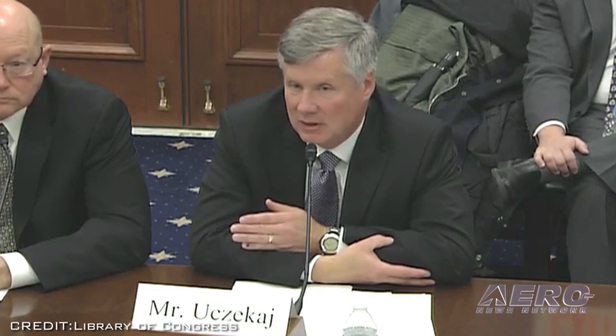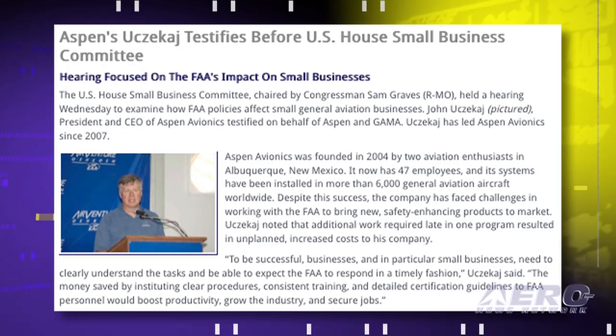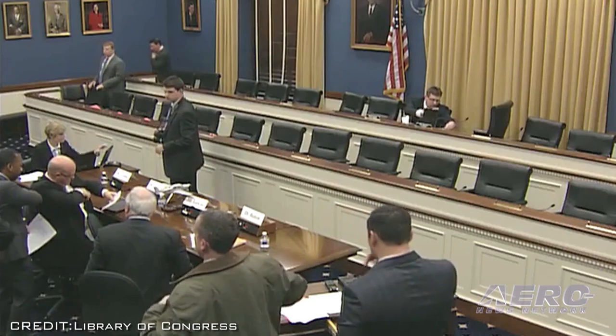Despite this success, the company has faced some challenges in working with the FAA to bring new safety-enhancing products to market. Uzakai said, quote, "To be successful, businesses, and in particular small businesses, need to clearly understand the task and be able to expect the FAA to respond in a timely fashion," end quote. Uzakai called on the agency to make more consistent use of the designated engineering representative program, which allows the agency to leverage the expertise of companies such as Aspen on certification tasks. In addition, Uzakai called on Congress to work in a bipartisan fashion to focus on helping small aviation-related businesses.